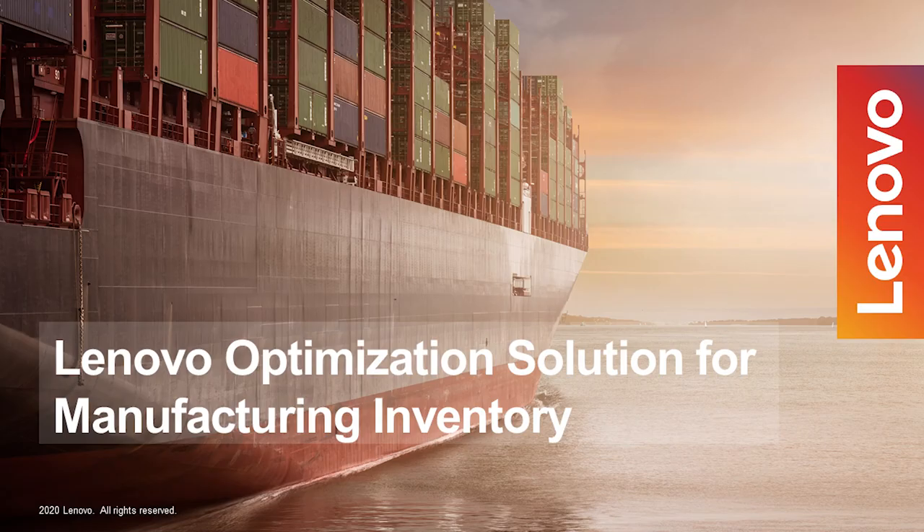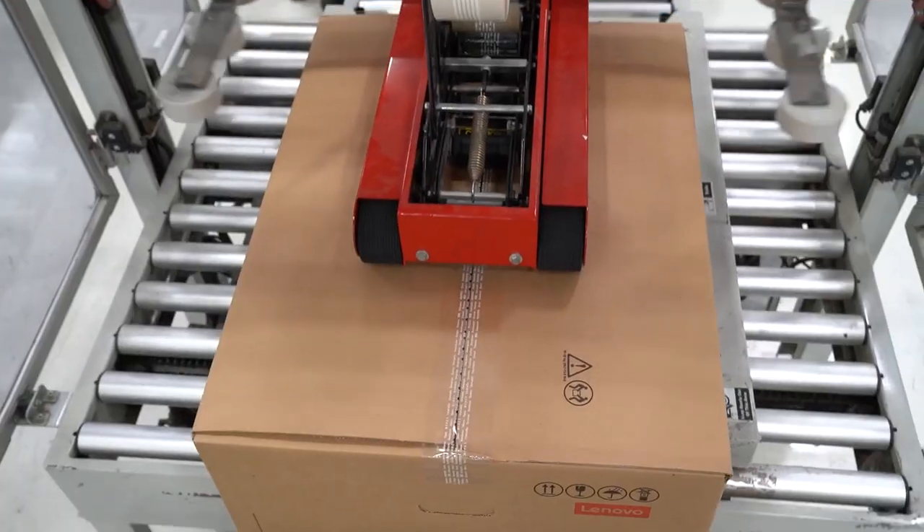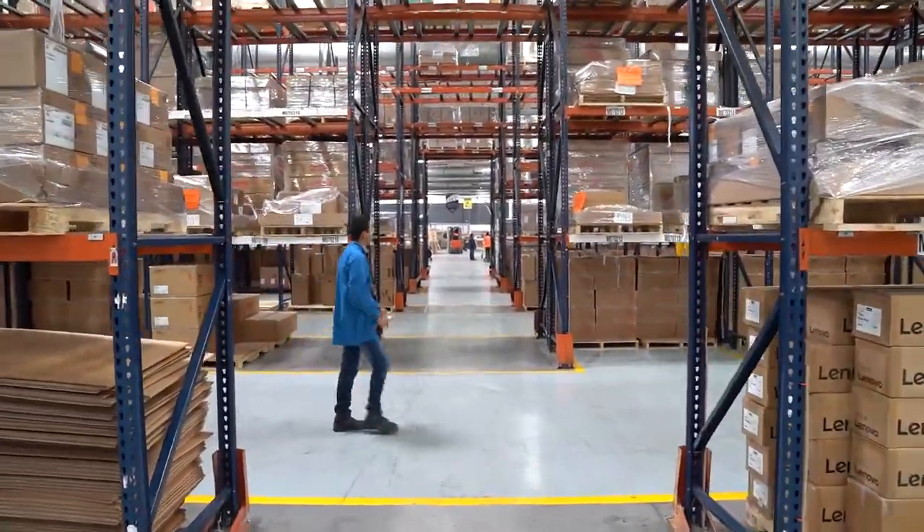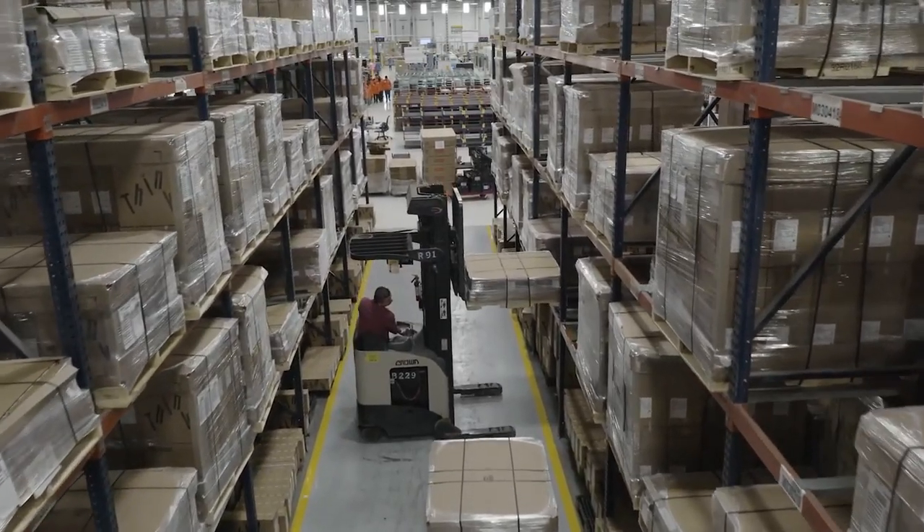Manufacturing excellence starts with exceptionally well-handled supply chains and perfect parts inventory management. Lenovo has created an optimization solution that takes its inventory management to the next level.